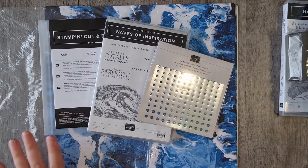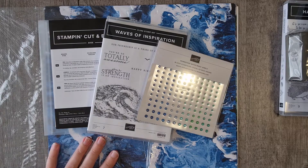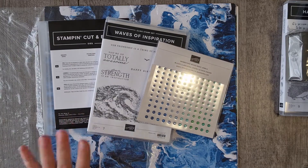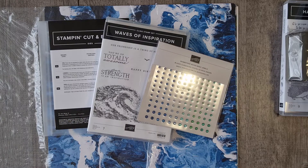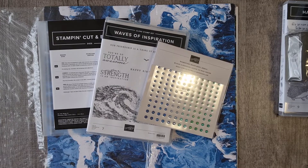In the next couple of days I'll try to upload some cards made with the new stamp sets. Thanks for joining us — comment below what you would love to see made with these and I'll try my best to upload some soon. Thanks, happy crafting!